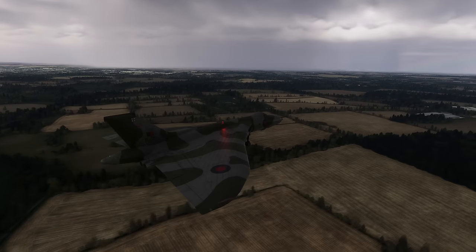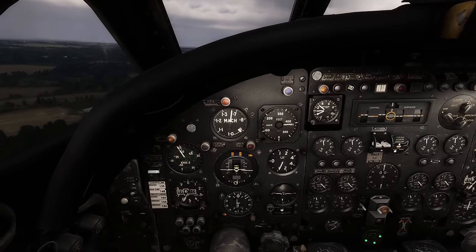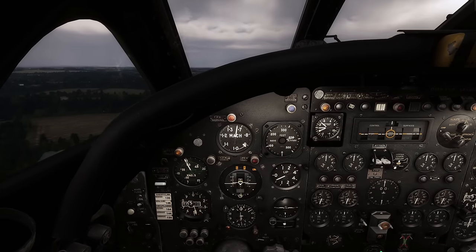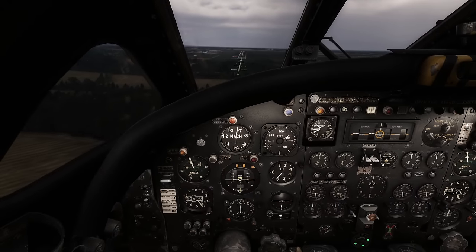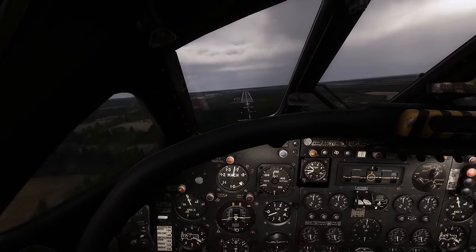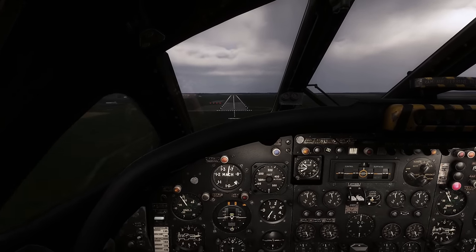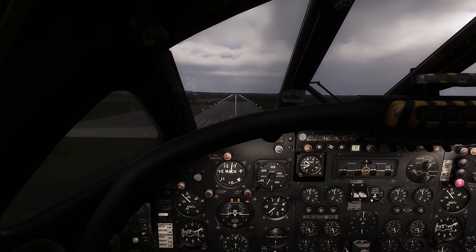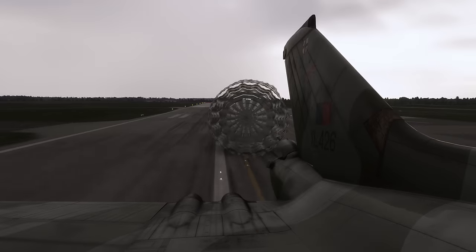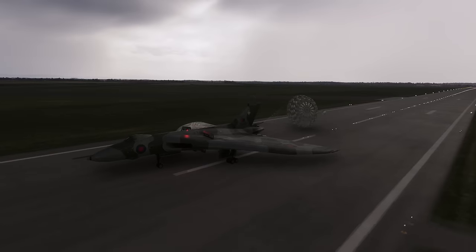It's a bit sluggish - let's engage the last stage of the air brakes. Aiming for the beginning of the runway. Let's land this thing. There's the drag chute - we get to 60 knots then it'll cut the chute. There goes the chute.